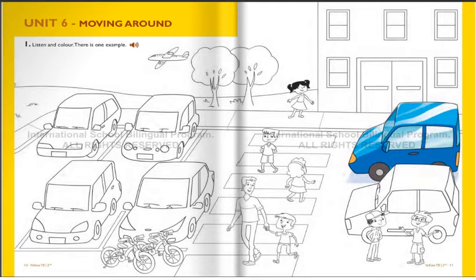Three. What now? Right. Now find bikes. I see two. Yes. Can you see the one next to the man and the boy? Oh, yes. Here it is. Can you colour it brown? OK. It's brown now.